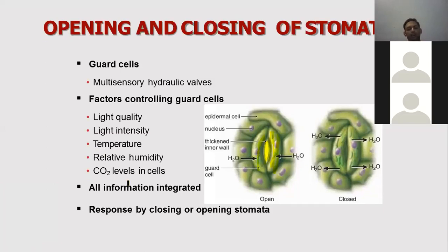Pressure is developed in the guard cells. If these guard cells are turgid, the stomata opens. If the guard cells are not turgid, the stomata closes. Opening of stomata is due to the increase in turgid pressure in guard cells, and closing of stomata is due to the decrease in turgid pressure in guard cells.